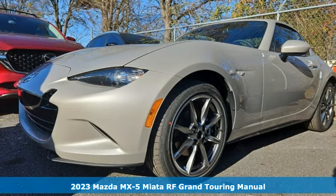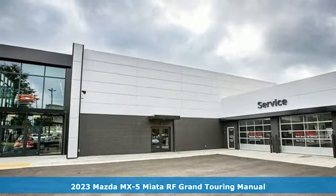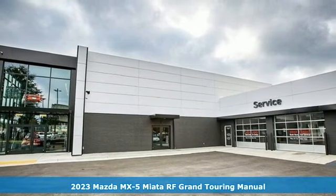Here's a new 2023 Mazda MX-5 Miata RF. For all the things that drive you, there's Mazda.